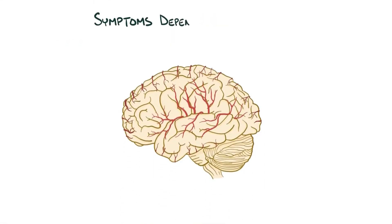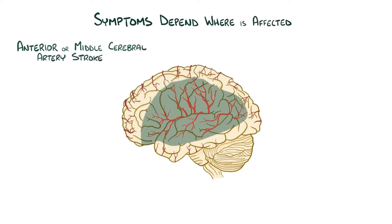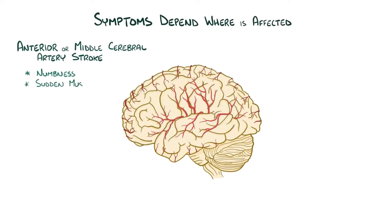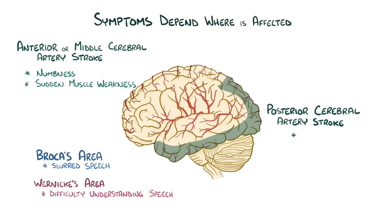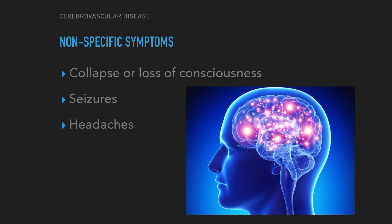Stroke symptoms depend on the exact part of the brain that is affected. For example, an anterior or middle cerebral artery stroke can cause numbness and sudden muscle weakness. If a stroke affects Broca's area, which is usually the left frontal lobe, or Wernicke's area, which is usually the left temporal lobe, then it can cause slurred speech or difficulty understanding speech respectively. If there's a posterior cerebral artery stroke, then it can affect vision.